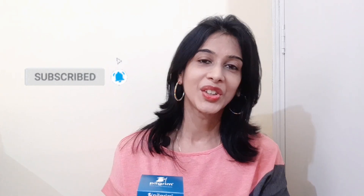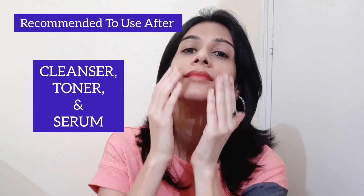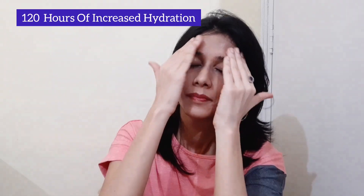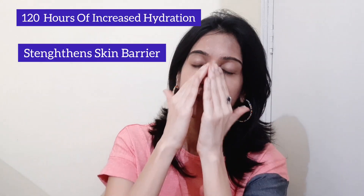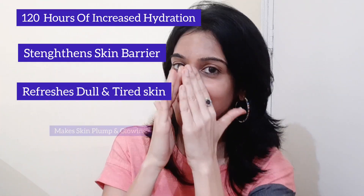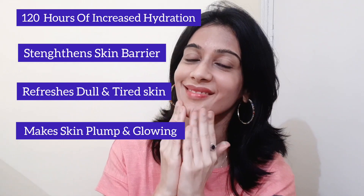Friends, the Pilgrim Swiss Aqua Rush 120-hour moisturizer is a gel cream formula that gets fully absorbed into the skin and gives a silky finish. It provides 120 hours of increased hydration, strengthens the skin barrier, and refreshes dull and tired skin, giving you a plump and glowing complexion.